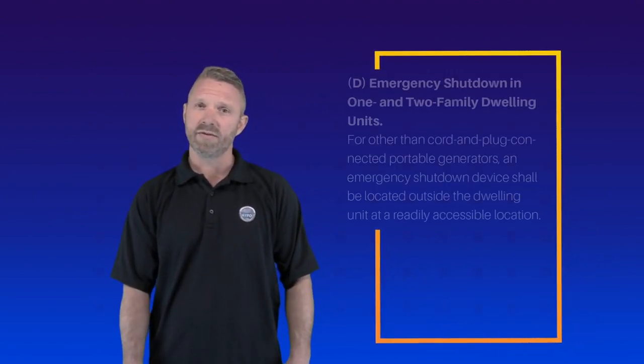However, this particular change does address multiple scenarios. Language changes and additional provisions for other than dwellings were added here, but the significant change occurs for one and two family dwellings.